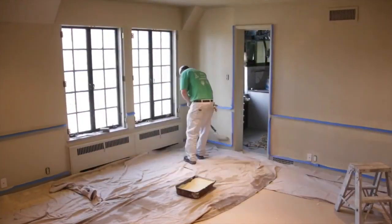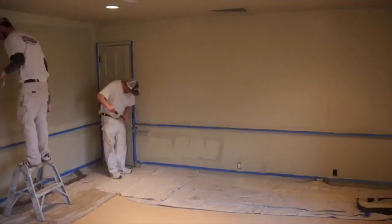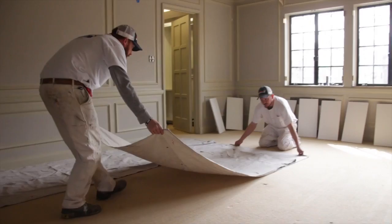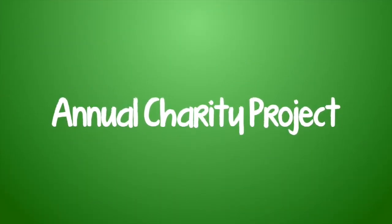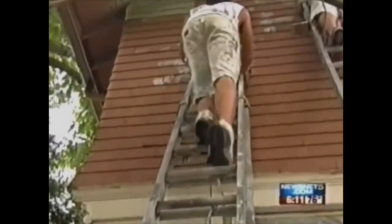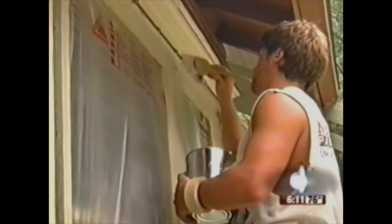Our customers, we find, don't have a lot of extra time and don't want to be necessarily bothered with the minute details of a project. And when you hire us, we're going to be there at that job when we say we're going to be there, and we're going to finish it when we say we're going to finish it, so you can get on with your busy life and plans that you have.